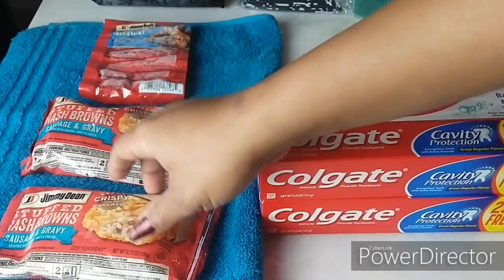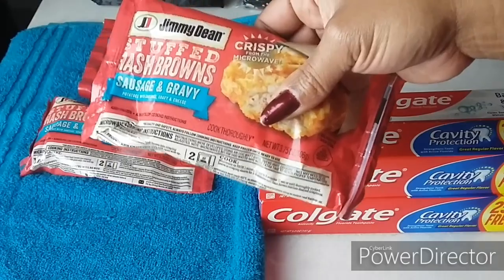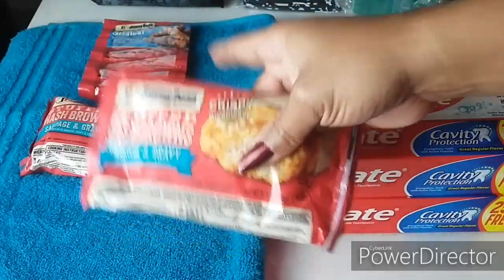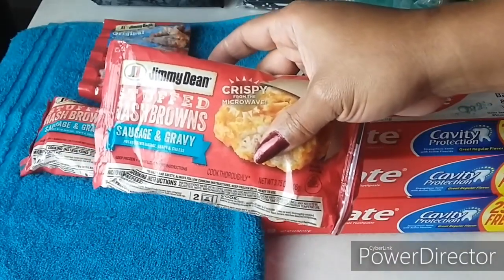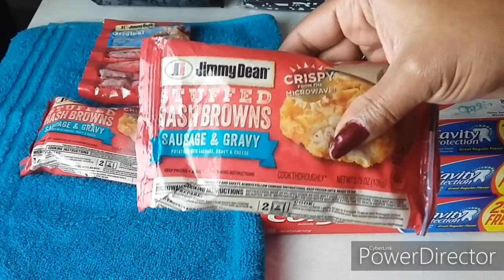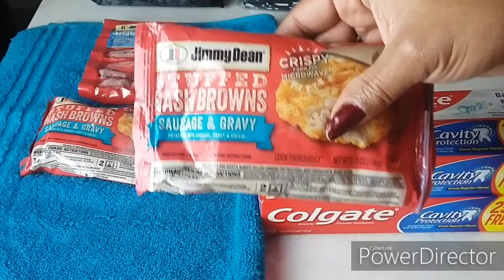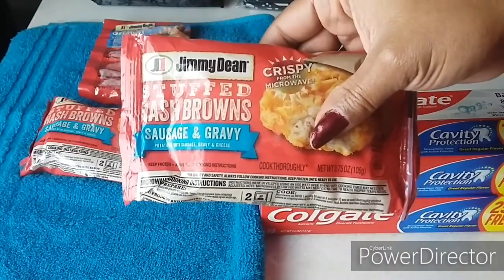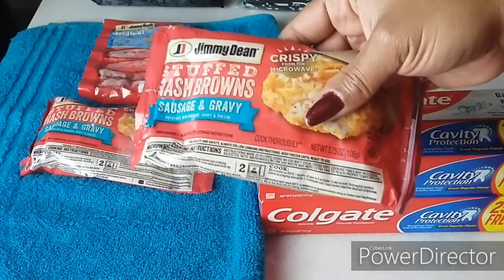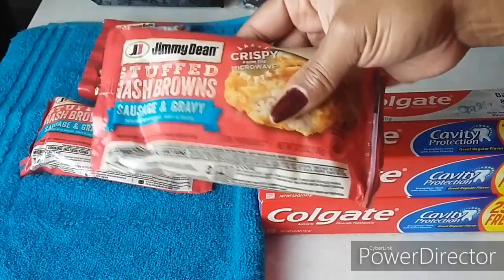Let's get started. First, all of these are Dollar Tree. I've shown you the Jimmy Dean's in a previous video — these are going to be $1 each and we have a $1 off one manufacturer coupon making them completely free. This particular one, the stuffed hash browns with sausage and gravy, I've never seen before in all the time Dollar Tree has been carrying Jimmy Dean's, so I got two of them. These are primarily going to be donation items since we do not eat pork, but I thought it was interesting.